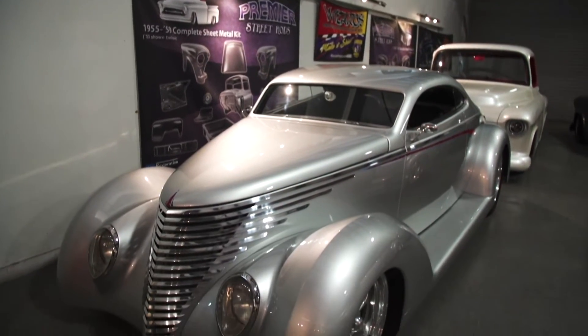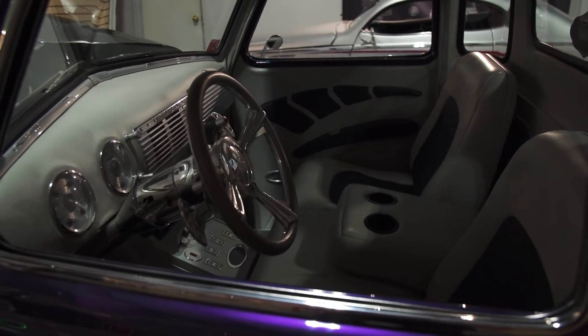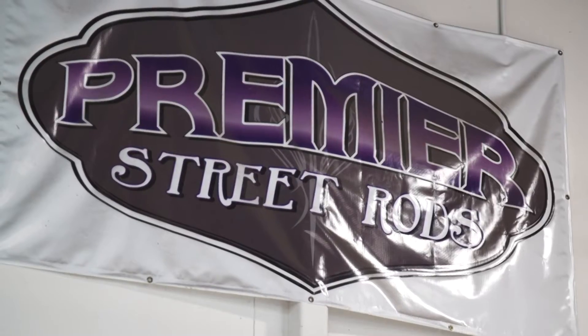This is year number four of me being in SEMA Battle of the Builders. We've been going and bringing something new, trying to up our game every time. It's been a fun little ride so far.